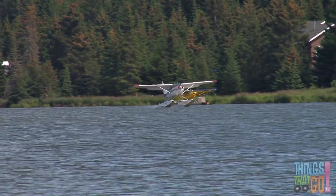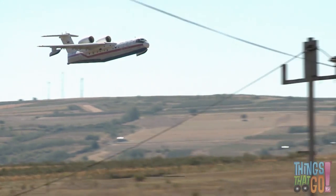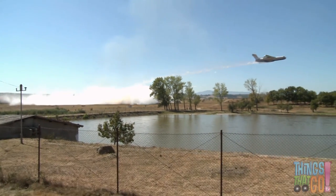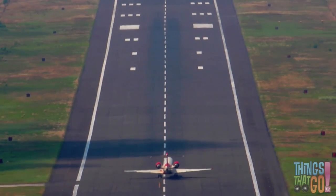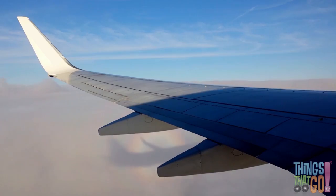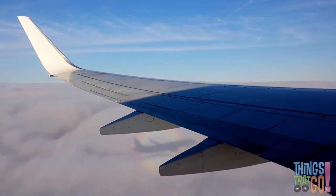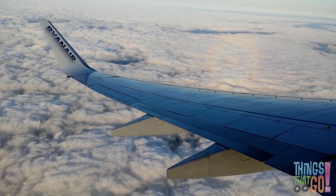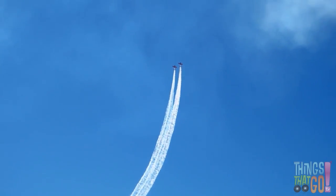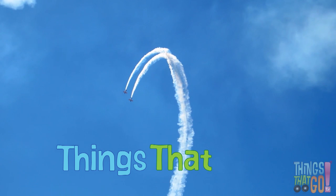They can land on water, or drop it on a fire. It seems there's a plane for your every desire! Above the clouds they fly — look at the plane's shadow below. Wow, to be so high must be a great show. An airplane truly is one of the awesome things that go.